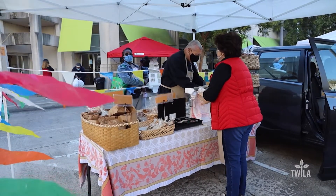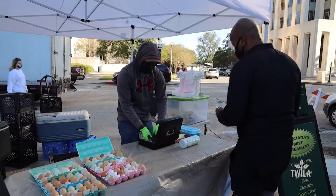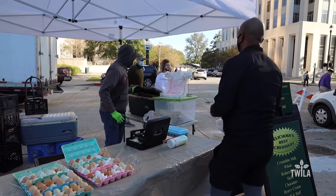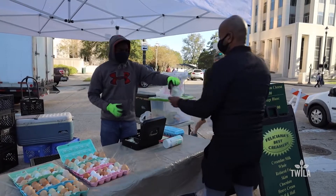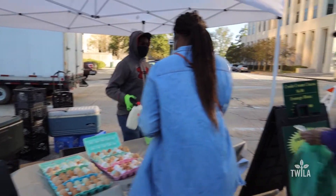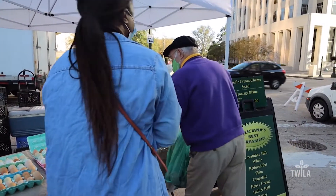We have bread, we have more eggs, we have our milk, we have half and half. We actually come here every Saturday morning and pick up our half and half that we use for the coffee that we sell. Yes, we use a lot of our products here from the farmer's market — and that's what you should do.